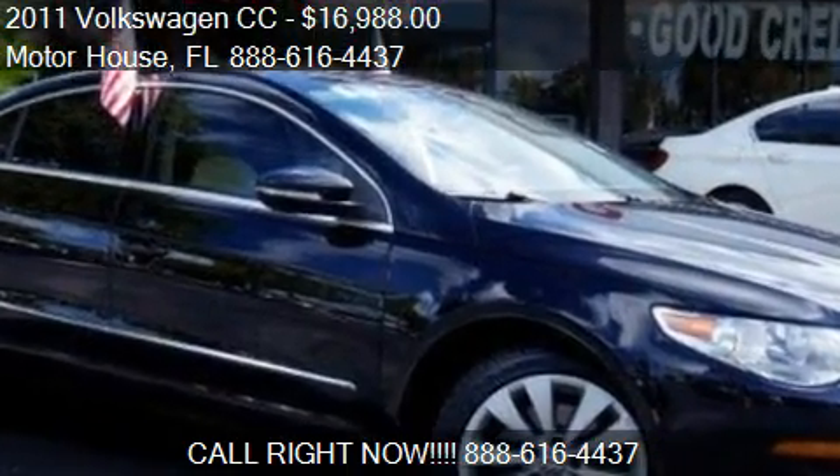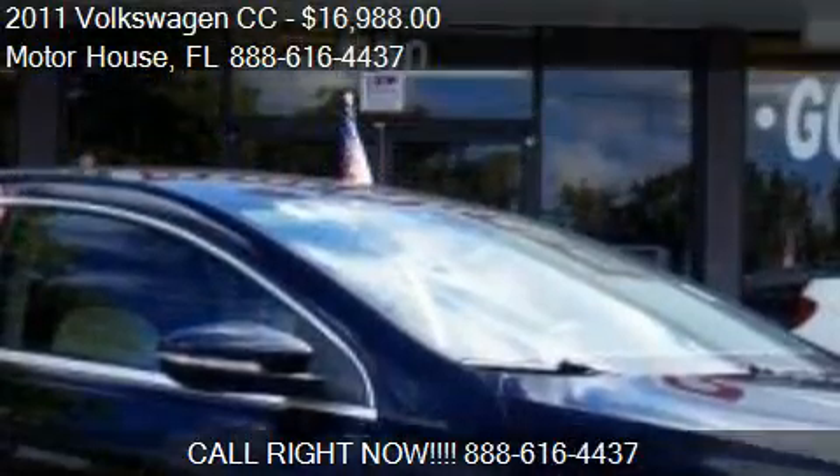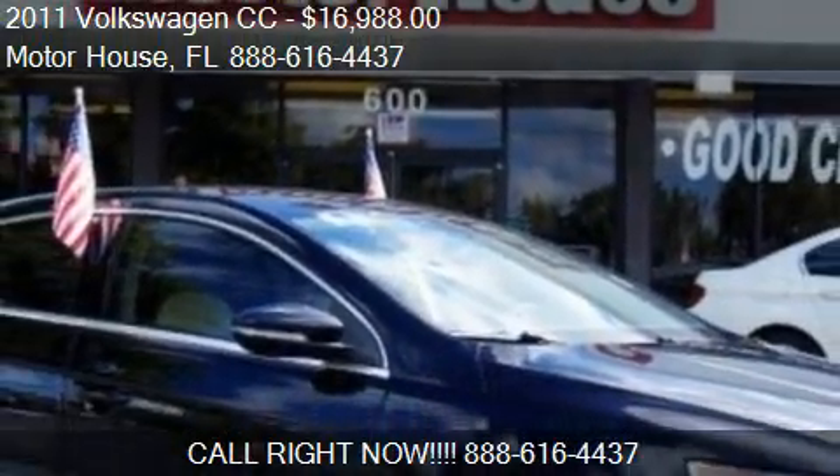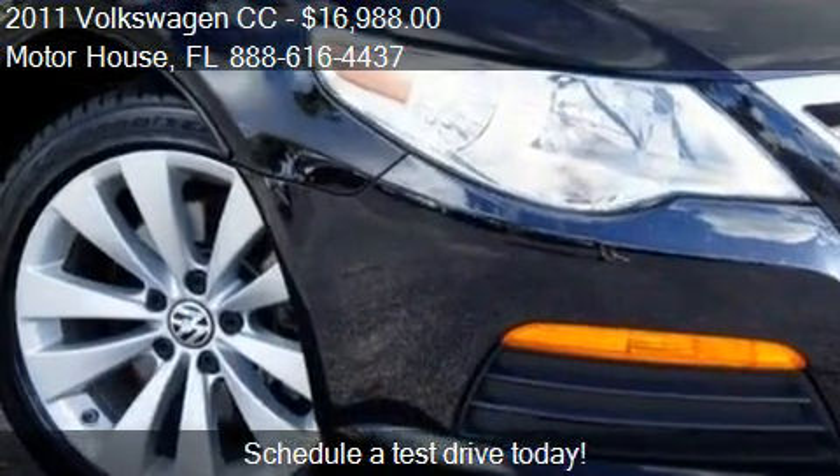This 2011 Volkswagen CC is offered by Motorhouse. Priced at $16,988, this CC is ready to sell.